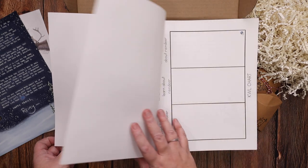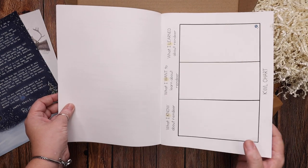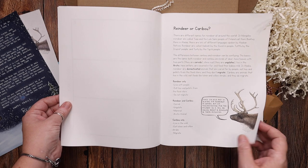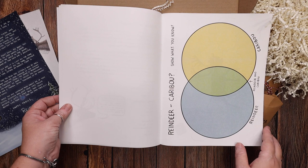All of these activities are for you to spread out. There's a What I Know, What I Want to Know, and What I've Learned about reindeer chart, a section on reindeer versus caribou and different things about them, and then here is a Venn diagram.